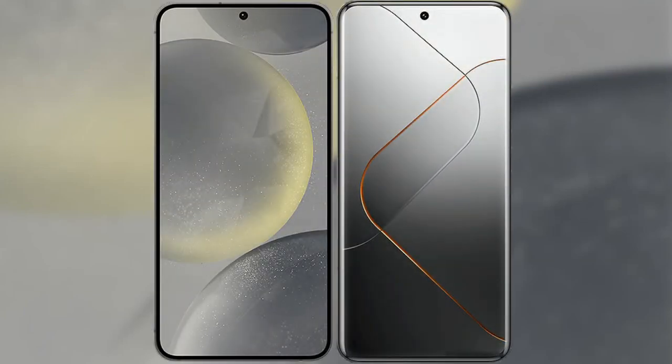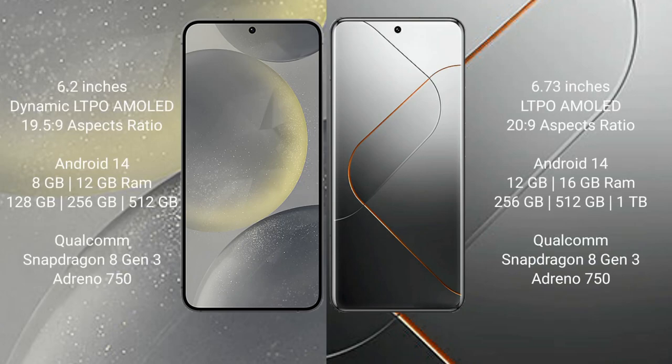I will compare the new Samsung Galaxy S24 with Xiaomi 14 Pro. Samsung Galaxy S24 comes with a 6.2-inch Dynamic LTPO AMOLED display and Succespresso 19H25H29. Xiaomi 14 Pro comes with a 6.73-inch LTPO AMOLED display and Succespresso 20H29.